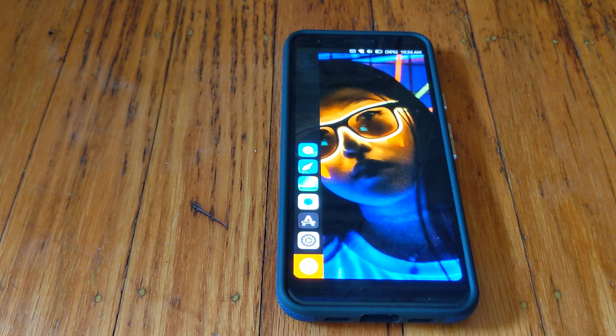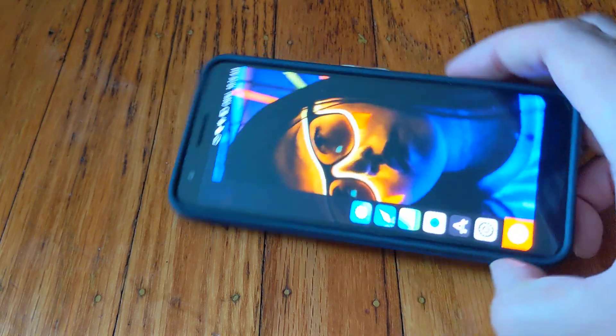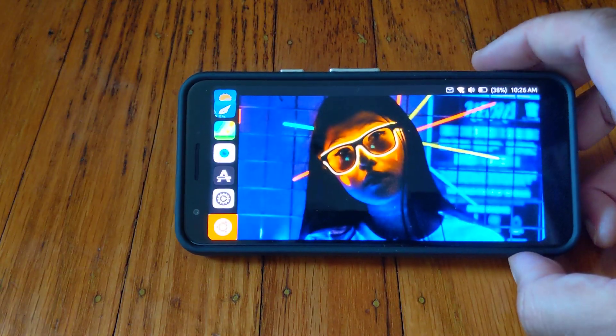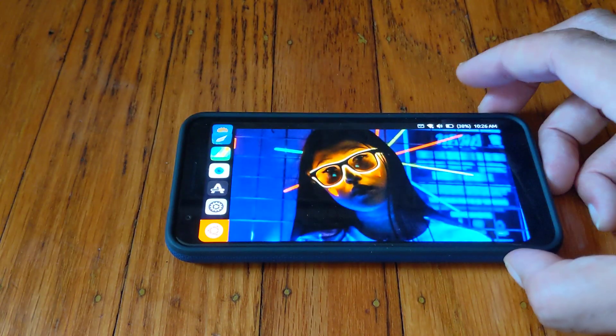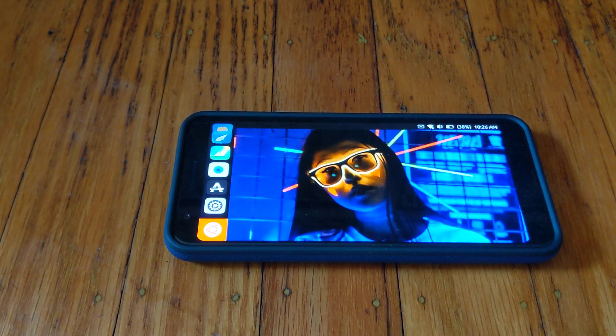As usual my videos are unscripted, so we'll see how this goes. As I've shown multiple times, this is my Pixel 3a running Ubuntu Touch. Now let's get into the first reason.